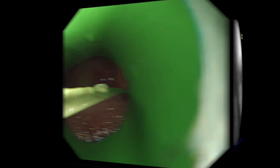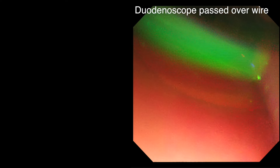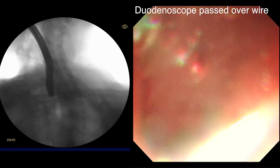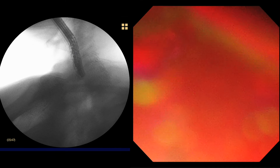The free end of the wire is now passed up the channel of the duodenoscope. This will require the aid of a small snare or catheter to help guide the wire up the channel and out through the bung. The duodenoscope is then gently advanced over the wire. It may be possible to get past the diverticulum with gentle pressure alone, but in this example we are having difficulties using this simple method.